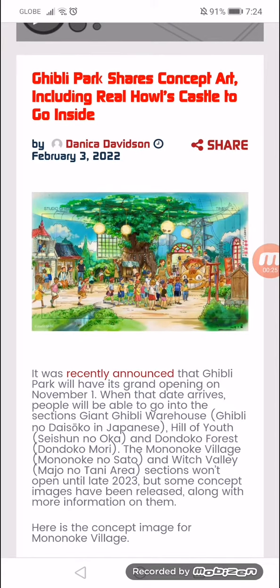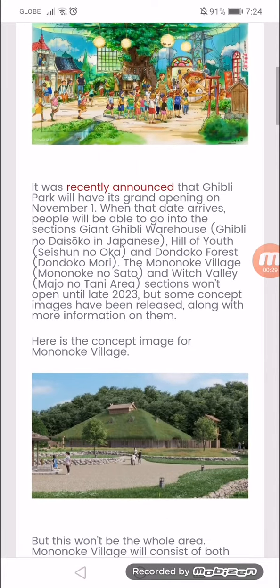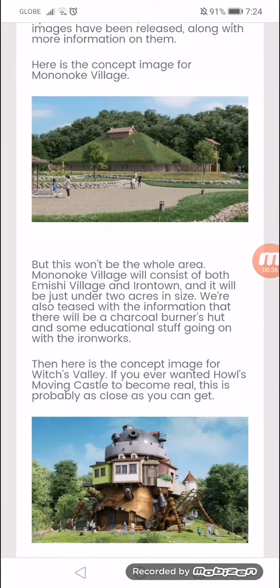But some concept images have been released with a little more information on them. Here is a concept image for Mononoke Village — this will be the whole area. Mononoke Village will consist of both Emishi Village and Iron Town, and will be just under 7 acres in size.